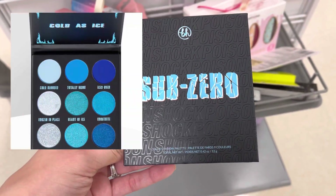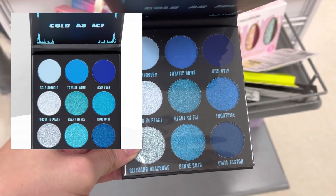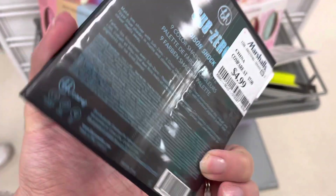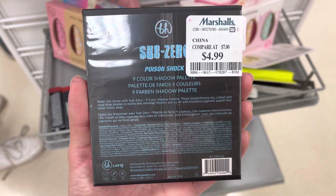Up next is this BH Cosmetics eyeshadow palette. This is the Sub Zero eyeshadow palette, and you guys can see it is a very beautiful, very vibrant blue eyeshadow palette. It was only $4.99, and this palette has been discontinued on BH Cosmetics' website.